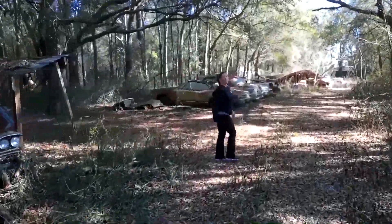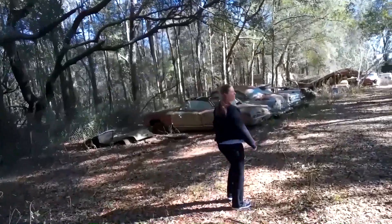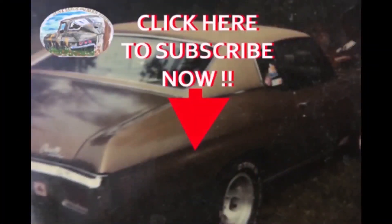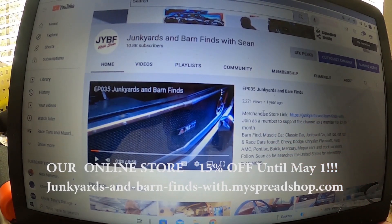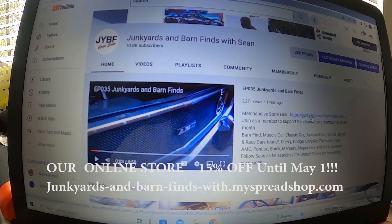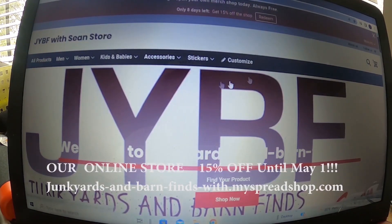Should they subscribe to this channel, even if they don't like cars - today for this one? Probably just for this one. Where it says merchandise store right here, there's a merchandise store link - HTTPS forward slash junkyard-bucket-barn-finds - and you click on that and it's going to take you there.